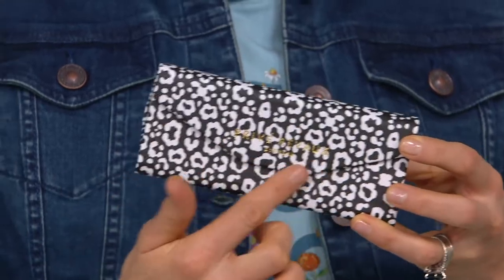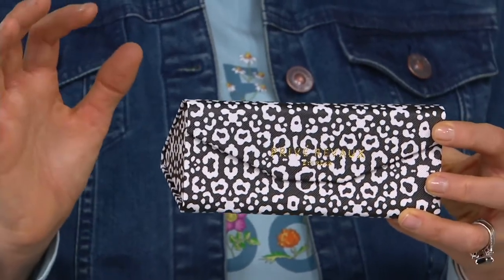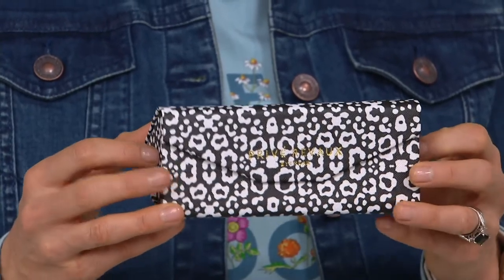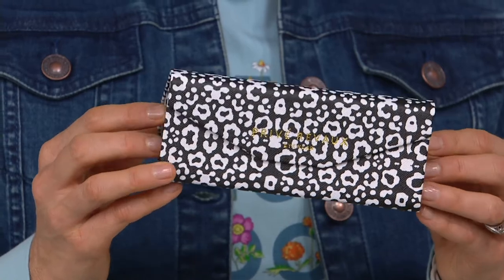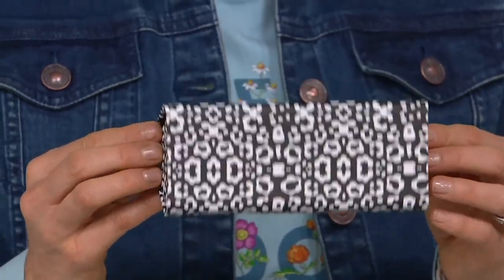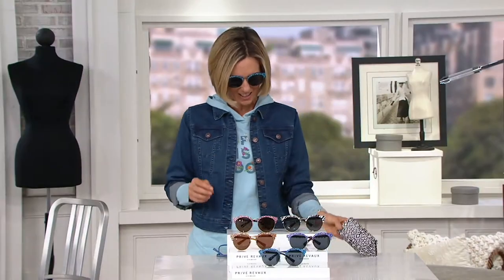This is a limited edition — it's intended to be a cheetah print, but it kind of looks like floral. It's really, really pretty — like ecat or something, but it's good. I like it. My collection of cases. QVC.com in order to pick these up. These are fun.